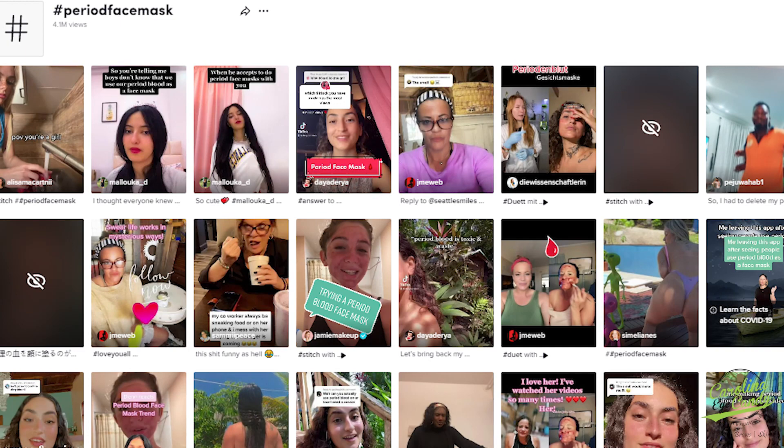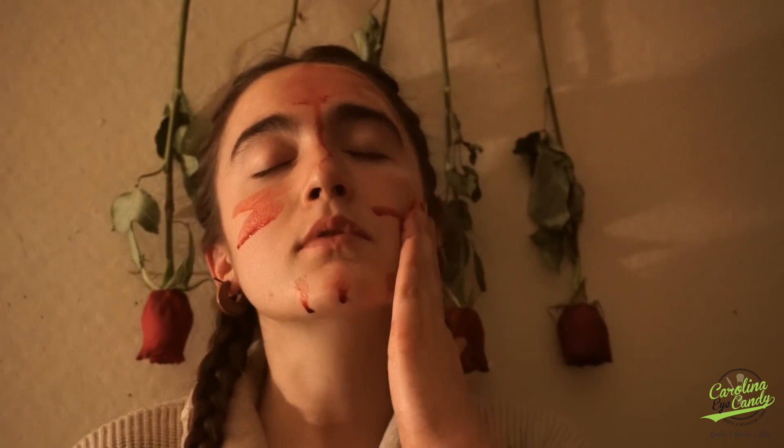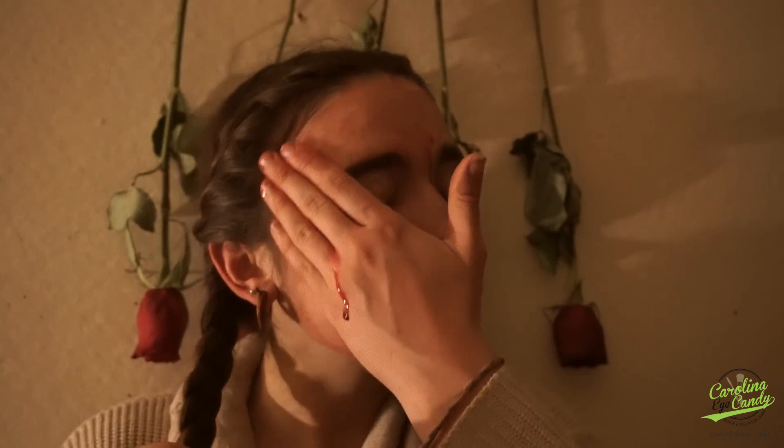Many young women are creating the DIY face mask, taking photographs and putting them up on social media. While some are bold or experimental enough to try out this weird beauty trend, others are curious to know about period face masks. Keep watching this video to find out if they actually work.